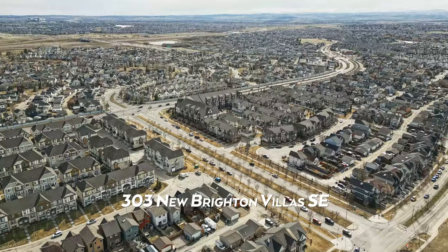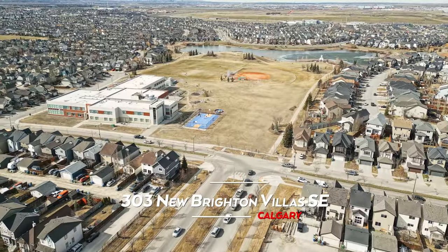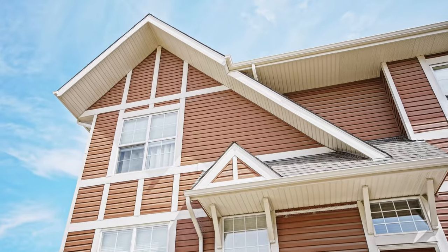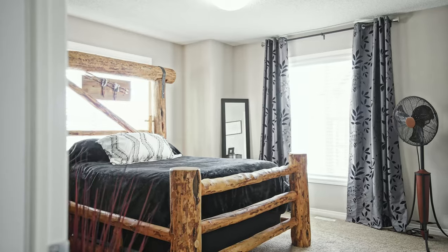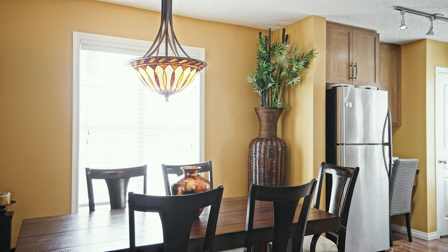Welcome to 303 New Brighton Villas. So let me ask you first — what is not to like about this home? Corner unit, double attached garage, two master bedrooms meaning both have ensuite bathrooms and walk-in closets. There is another half bathroom on the main level, a beautiful open concept, a gorgeous kitchen, and ample storage space in the basement.